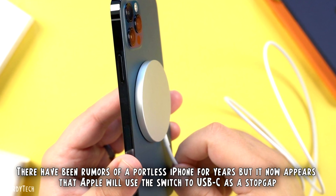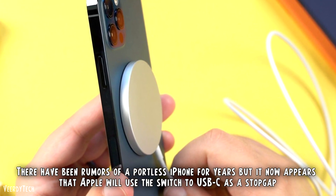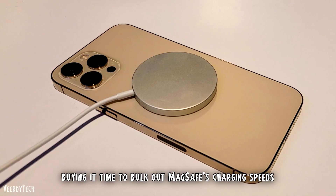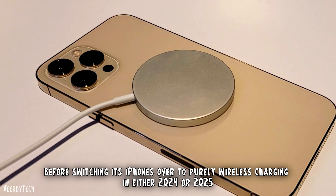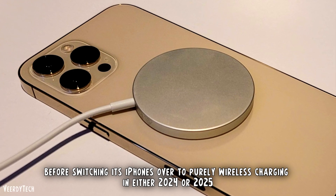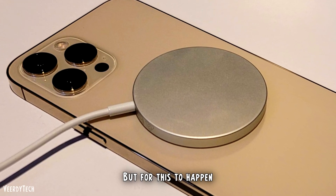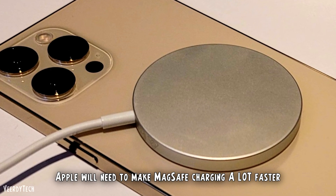There have been rumors of a portless iPhone for years, but it now appears that Apple will use the switch to USB-C as a stop-gap, buying it time to bulk out MagSafe's charging speeds before switching its iPhones over to purely wireless charging in either 2024 or 2025. But for this to happen and actually work, Apple will need to make MagSafe charging a lot faster.